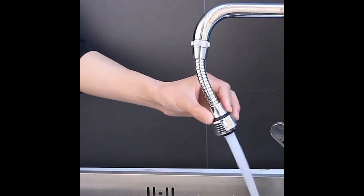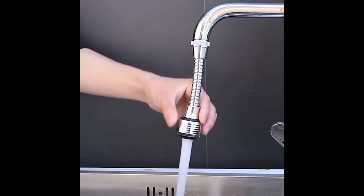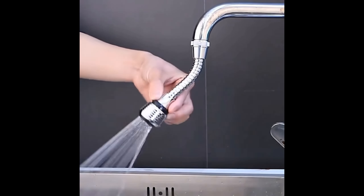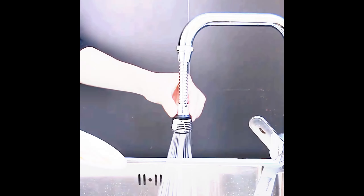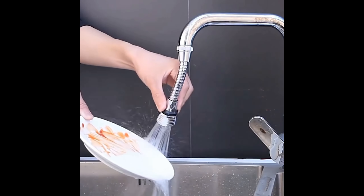Faucet extension tube. Flexible 360-degree stainless steel sink sprayer attachment. Reaches all four sides of the sink to make rinsing out the sink fast and easy.